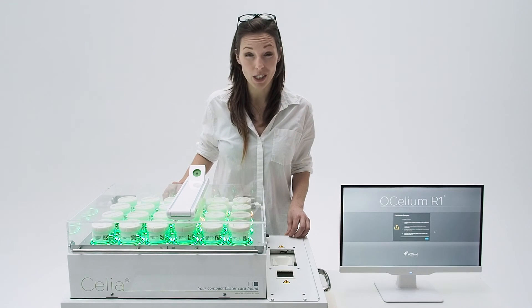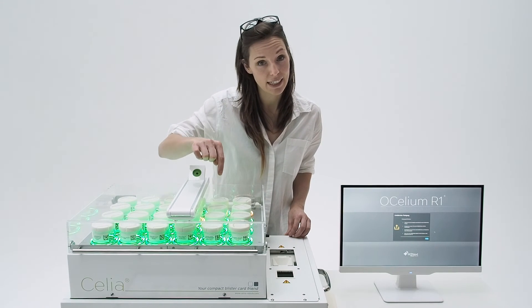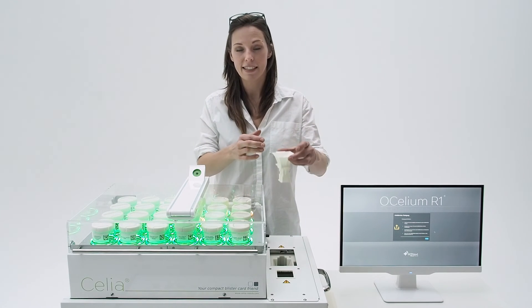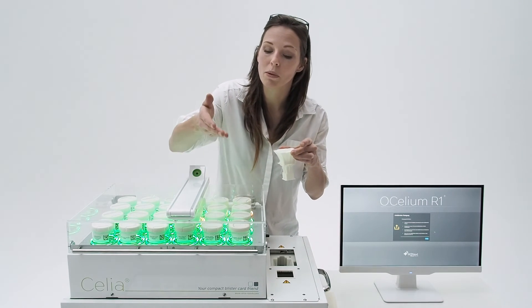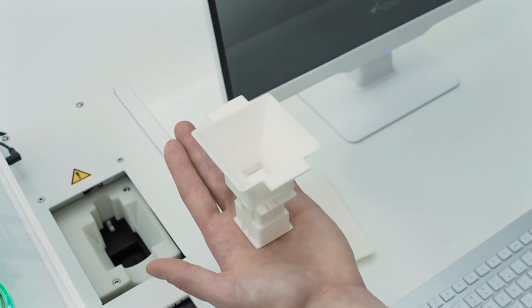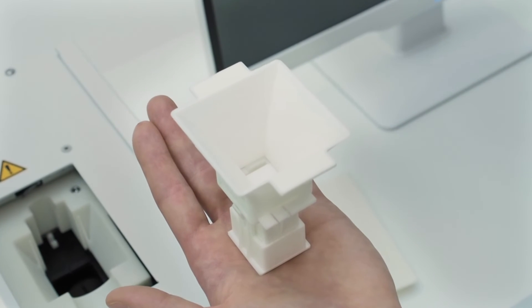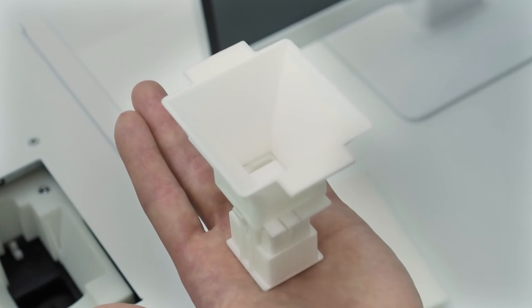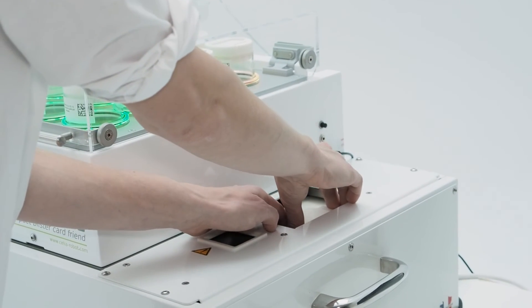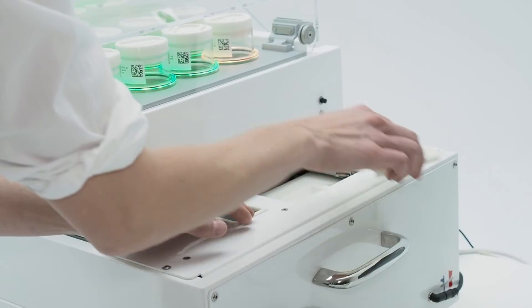Inside Celia, a hidden robotic arm is moving underneath the canisters. It collects one pill at a time into this funnel and transports it to the appropriate compartment in the blister card. This funnel is the heart of Celia. The design guarantees minimal abrasion and cross-contamination, and it is easily removed and cleaned.